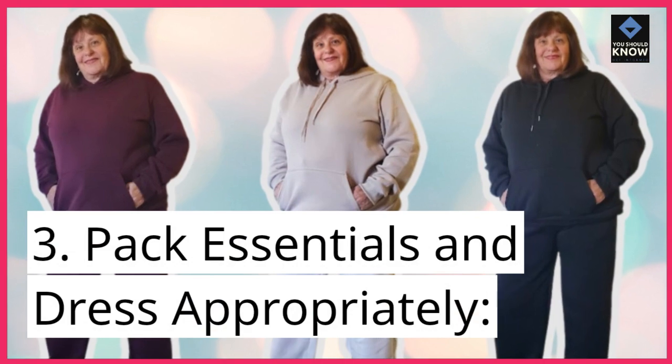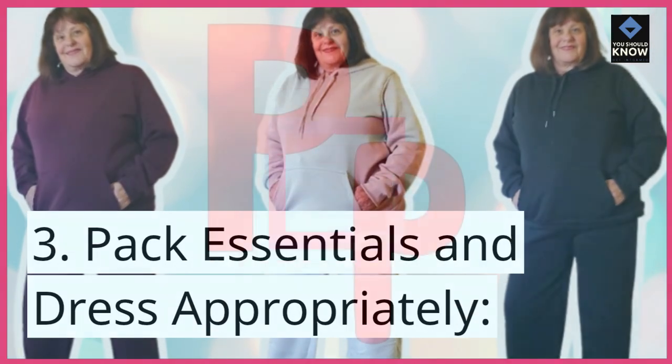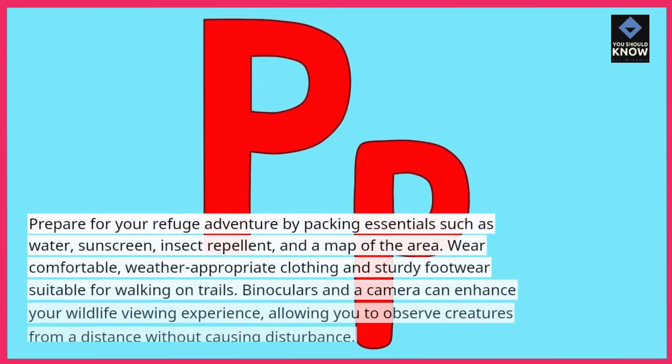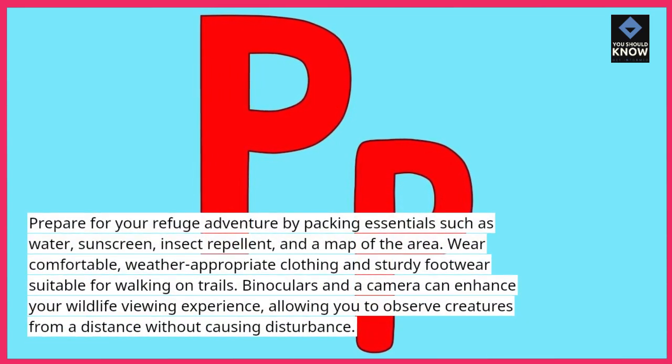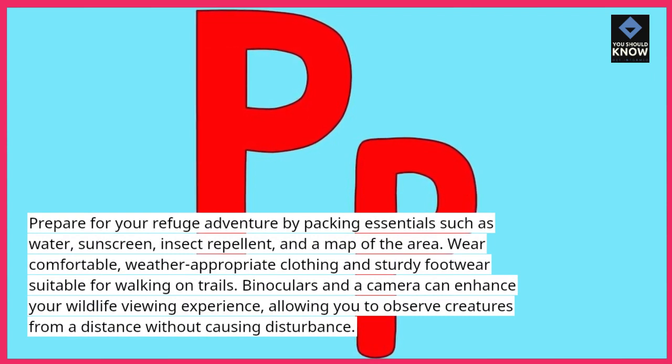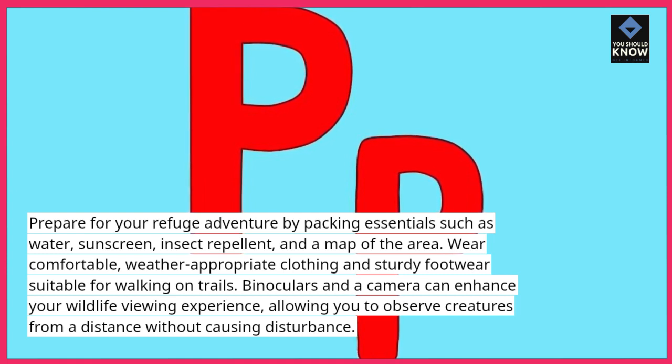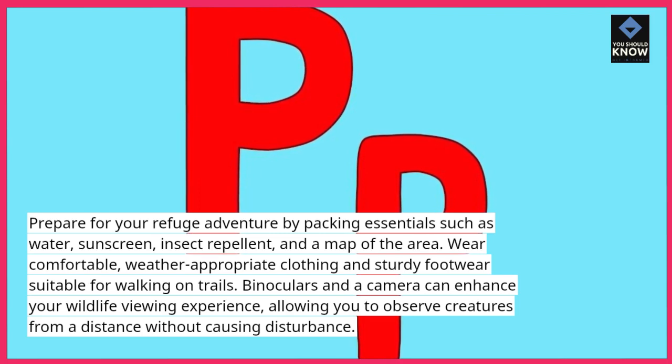3. Pack essentials and dress appropriately. Prepare for your refuge adventure by packing essentials such as water, sunscreen, insect repellent, and a map of the area. Wear comfortable, weather-appropriate clothing and sturdy footwear suitable for walking on trails. Binoculars and a camera can enhance your wildlife viewing experience, allowing you to observe creatures from a distance without causing disturbance.